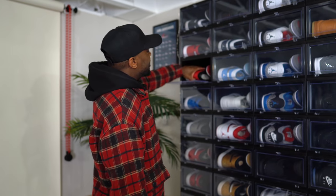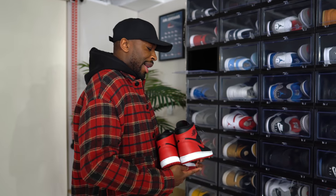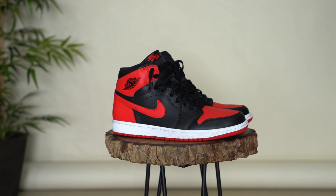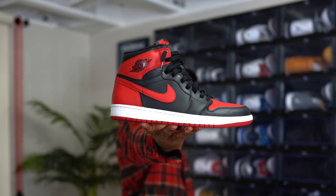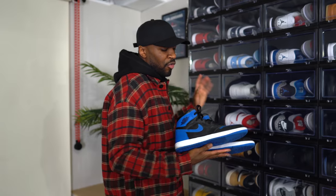Next up we have the Bread Jordan 1s. I think these are from 2013 — I haven't been able to get any of the releases that came after that year, I struck out every single time, but luckily I was able to get these when they released in 2013. You guys know what the Breads are — one of the most iconic colorways on a Jordan 1, one of the most popular, one of the dopest in my opinion. I have to have a pair in the collection.